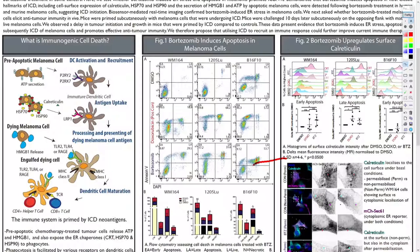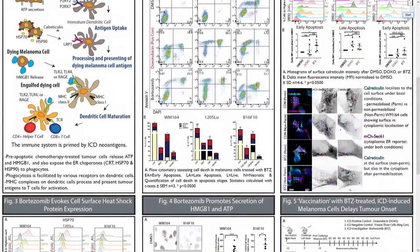Looking at both human and murine cells, we see that compared to DMSO, the calreticulin surface expression on WM164 is higher after bortezomib treatment, also comparative to the positive control. That holds for both cell lines, and in the murine model it is further quantified in panel B.